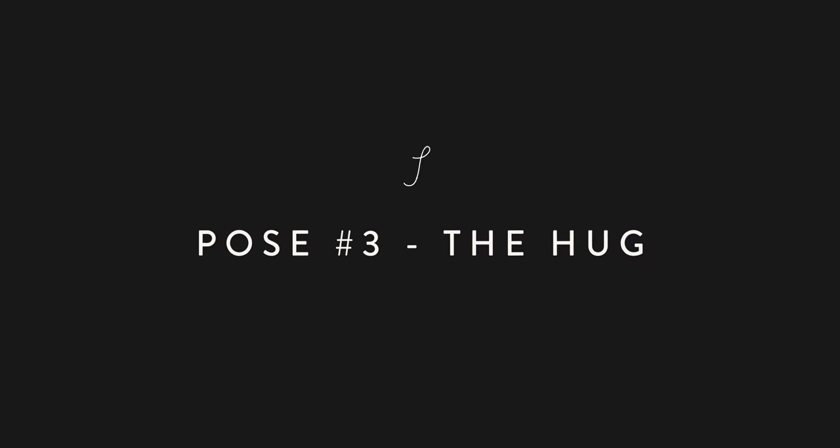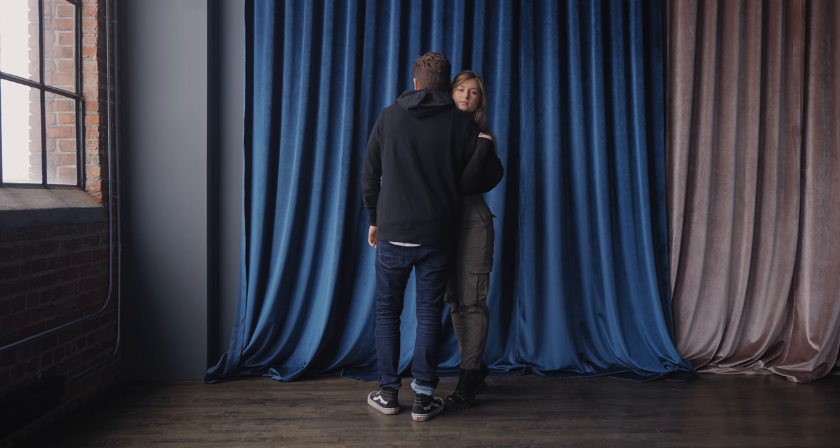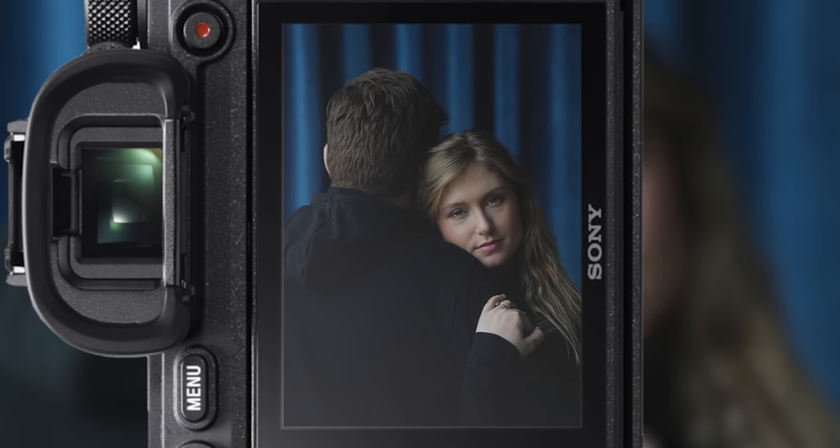Pose number three: the hug. Have one partner face forward and the other face away from the camera. Embrace each other in a loose hug and have the person facing forward perch themselves over the shoulder of their partner. This pose implies comfort, warmth, and a sense of security.